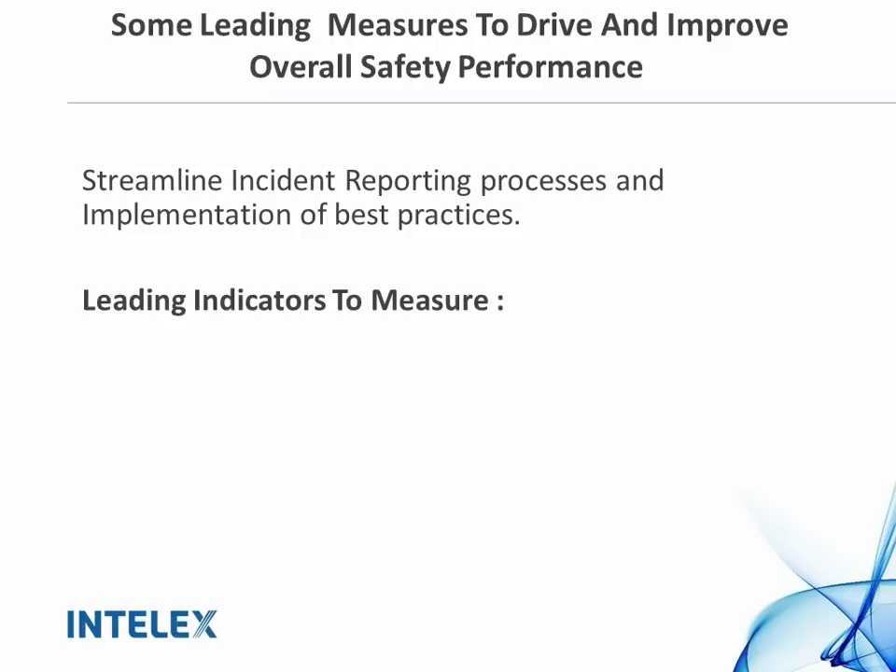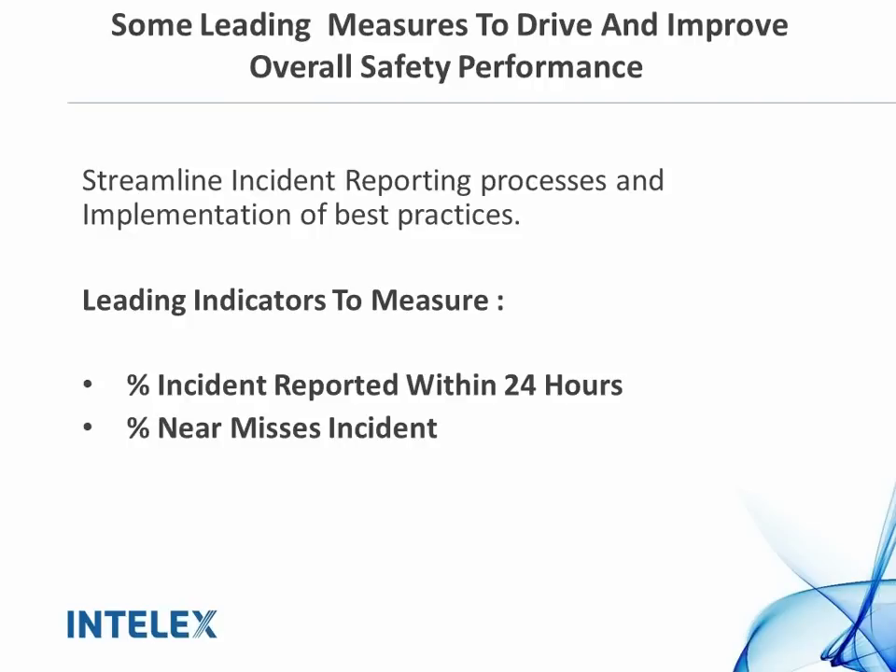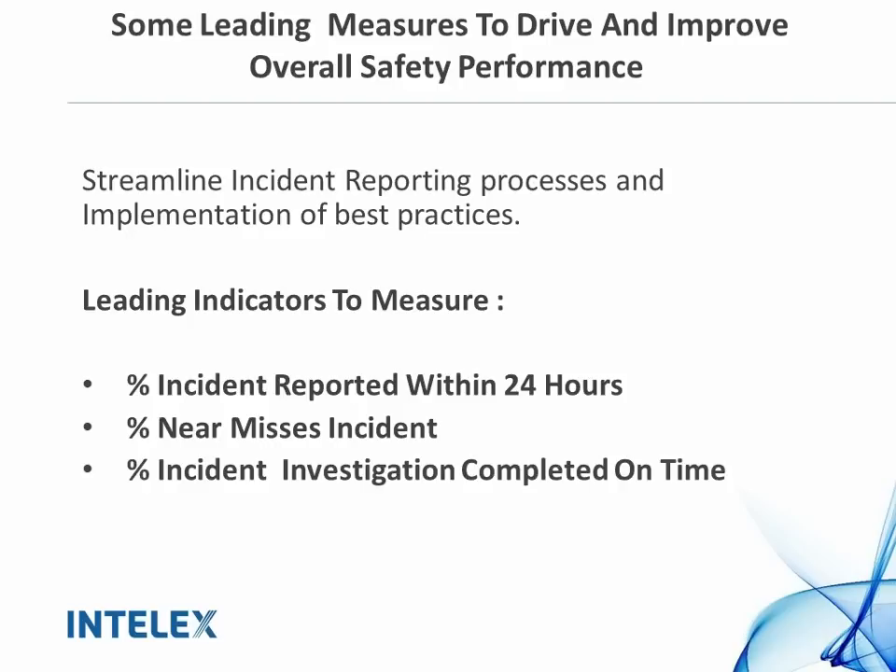Things to keep in mind: you want to measure indicators such as incidents reported within the first 24 or 48 hours. This gives you a proactive approach — you'll see that incidents are getting reported as they occur, and the sooner they are reported, the sooner you can investigate them. Changing the behavior of your employees so that incidents do get reported, especially within the first 24 hours, gets them into the routine of submitting incidents and therefore tracking near misses and leading indicators to overall bring down lagging indicators. Once you have incidents being reported, you also want to track your near misses and make sure you're following up on and eliminating those.